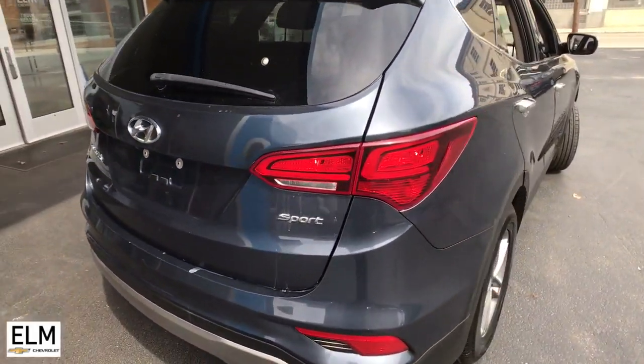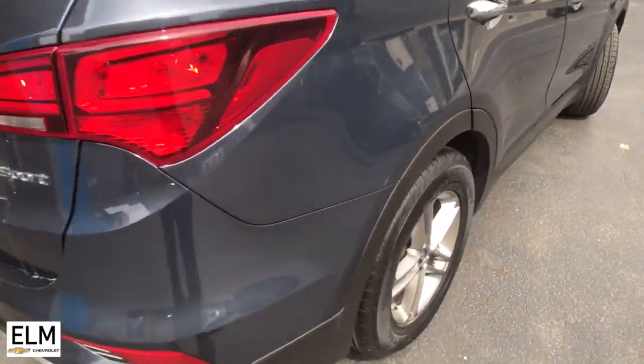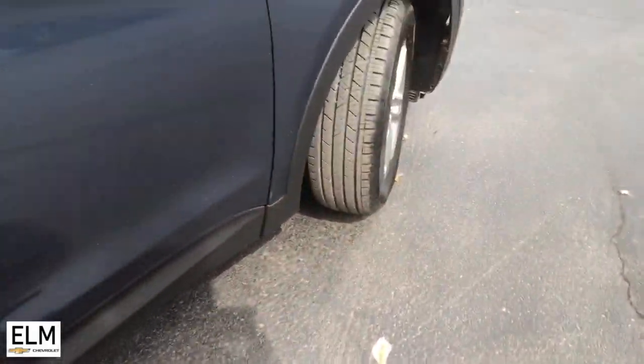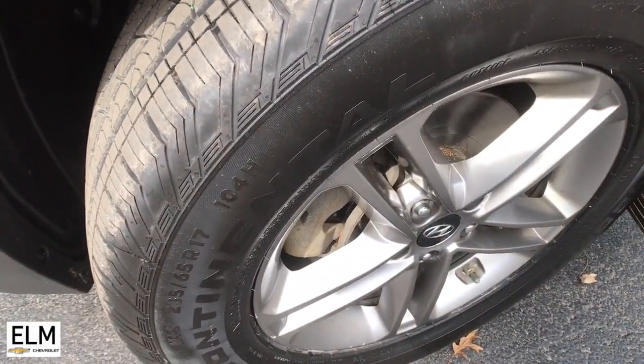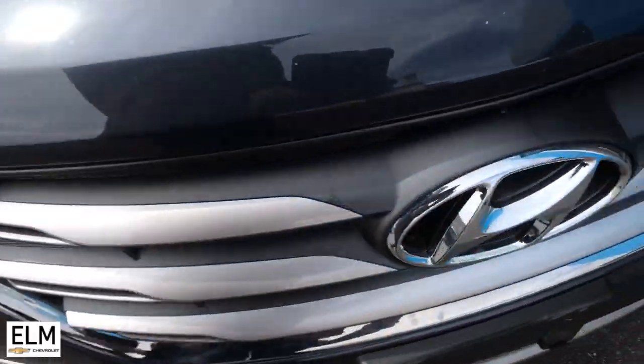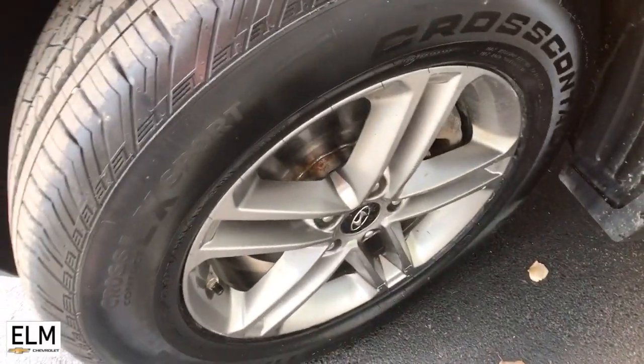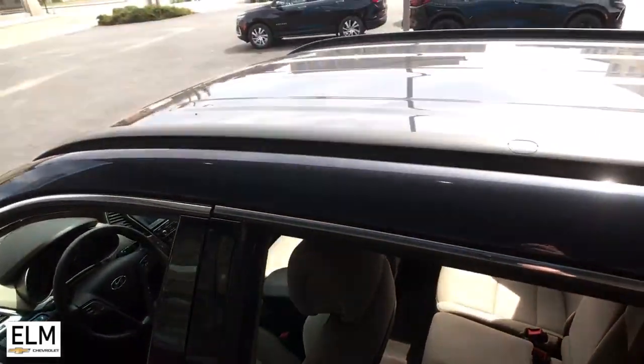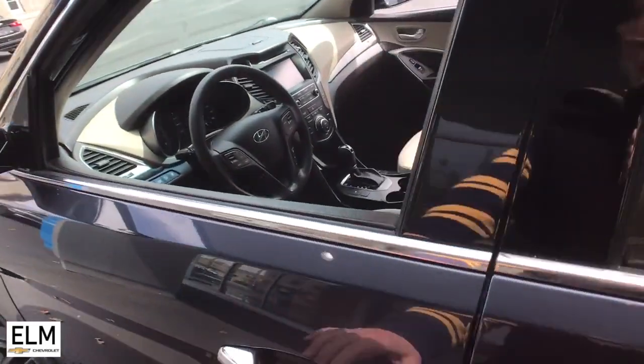Highlighted options include keyless entry, fog lamps, heated mirrors, aluminum wheels, power driver seat, heated front seats, alarm, electronic stability control, steering wheel audio controls, and dual-zone AC. Give your family the quality they deserve in this upscale Santa Fe. Our team will give you an outstanding test drive experience — stop in today.